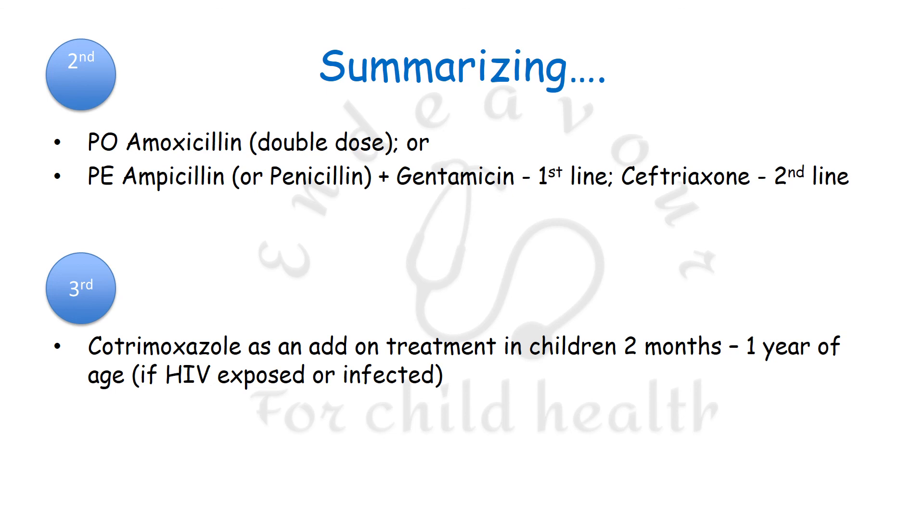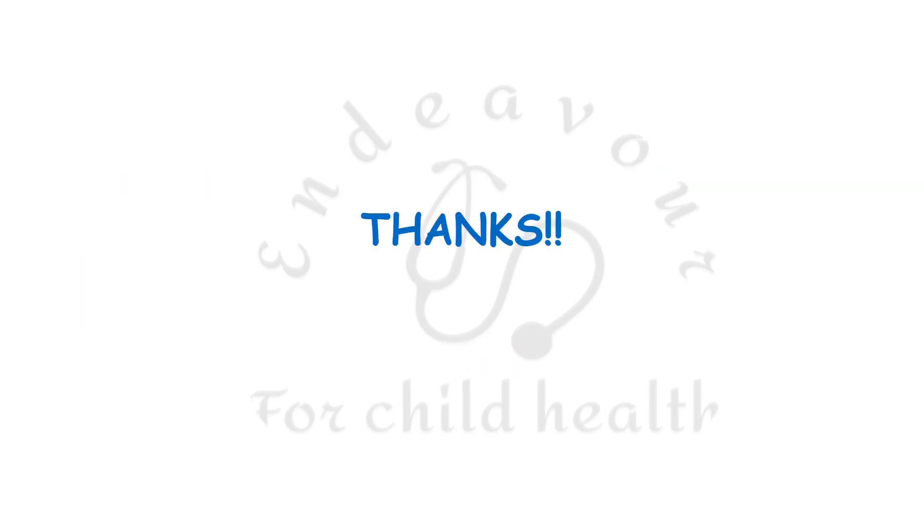The last important summary point is that empiric cotrimoxazole needs to be added as an add-on in children 2 months to 1 year of age if they are HIV-exposed or infected, as prophylaxis against Pneumocystis pneumonia. Thank you very much for your patient listening. Hope you enjoyed the video.